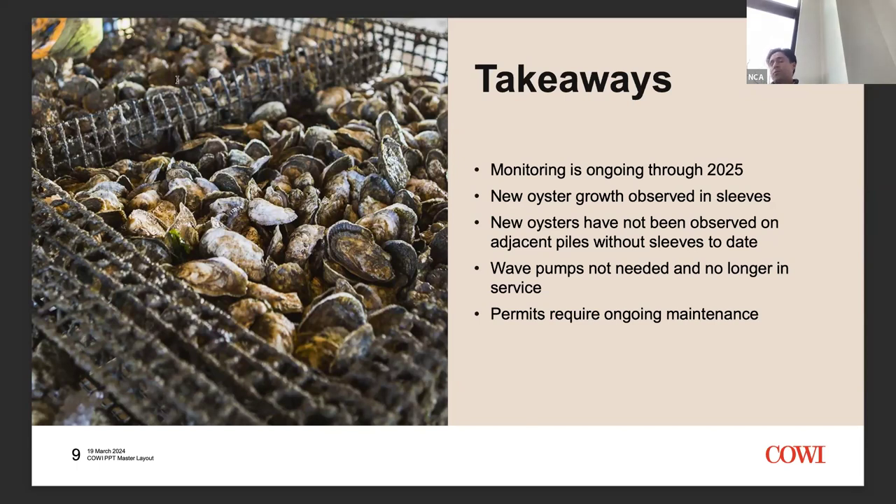One big takeaway for people who work on the waterfront: permitting is definitely an ongoing consideration. To have the sleeves out there, there's an ongoing permit that needs to be maintained, and if it expires the oysters have to be removed — nobody wants that. So there's ongoing permit maintenance working with the EDC to keep going. This is a small project, but when you think about the many thousands of piles and pile-supported structures in New York City, if this becomes an example for other facilities, there's a lot of potential to make rehabilitation look a little different going forward.